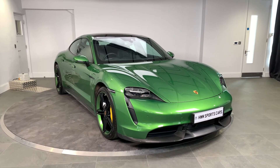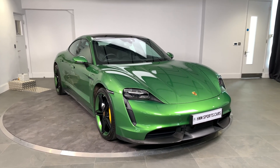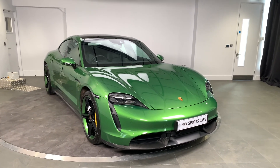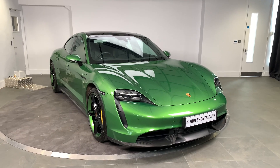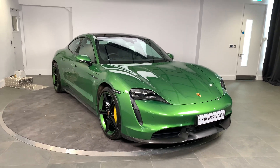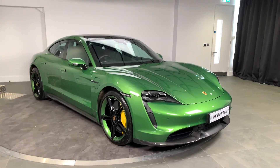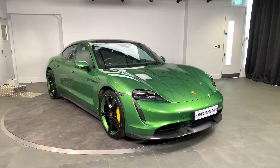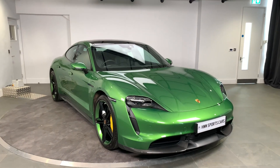Hello and welcome to HWM Sports Cars in Walton-on-Thames. Today I'm going to be walking you around this 2020 Porsche Taycan Turbo S. This car was first registered in November 2020 and has covered just under 1,900 miles, so very low mileage.